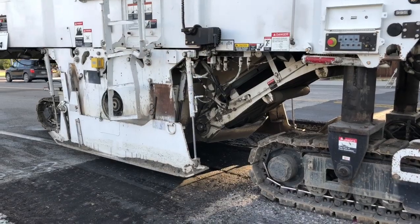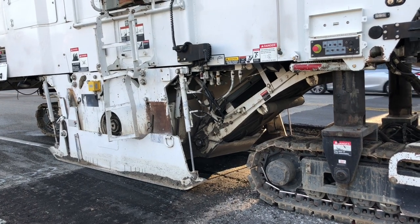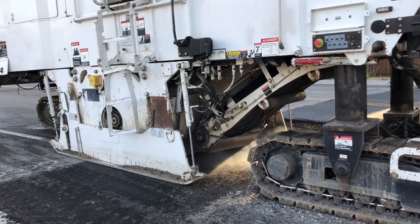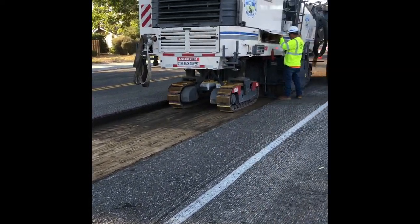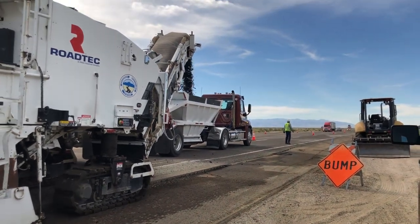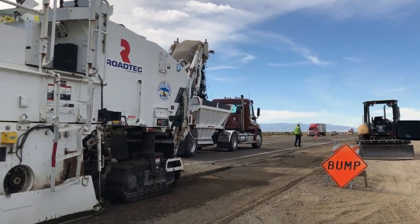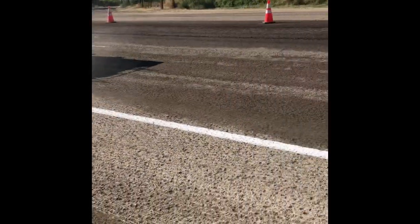Moving on to the grinding, we initially took two tenths off of the entire road surface, and then we followed up by taking out 42 hundredths in the number two lanes. We then had to paint temporary lines onto the road so that traffic knew where to drive because the previous lines had been grinded off.